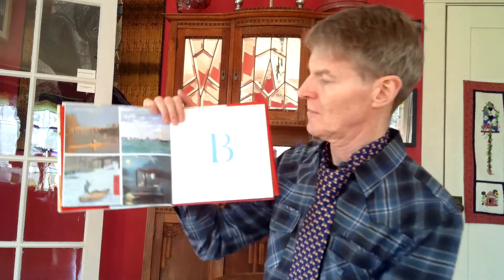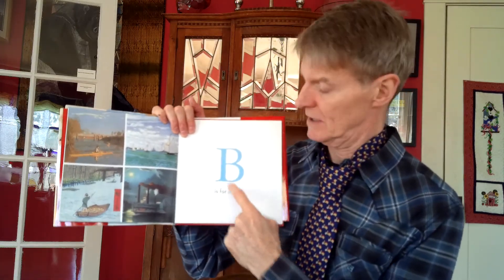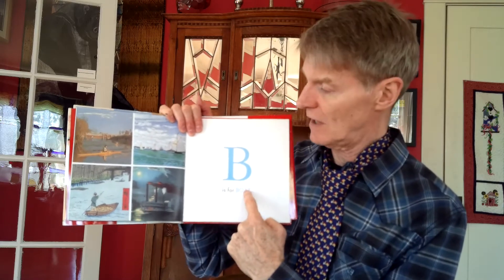I really love this book. B is for boat. See how the letter matches the word as well?